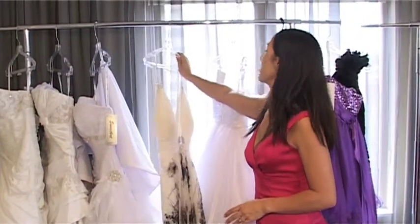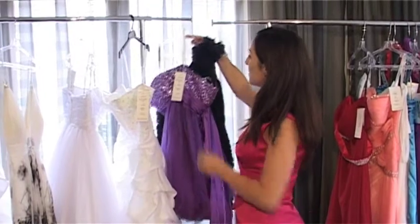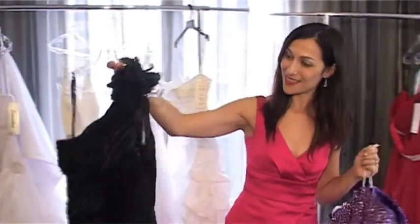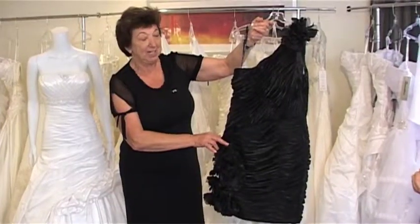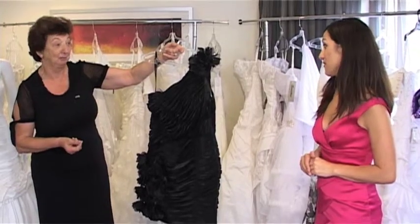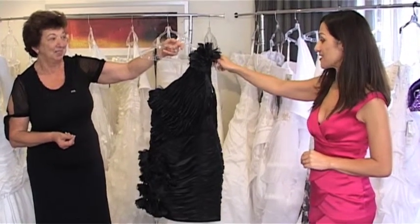Very fashionable. And I noticed a big thing that's coming back in is these gorgeous black bridesmaid dresses. Black is very popular at present because they can wear it again afterwards and they match it up with a men's suit — so you pair a black suit and the girls look very well. It's definitely timeless, black, isn't it? Yes.